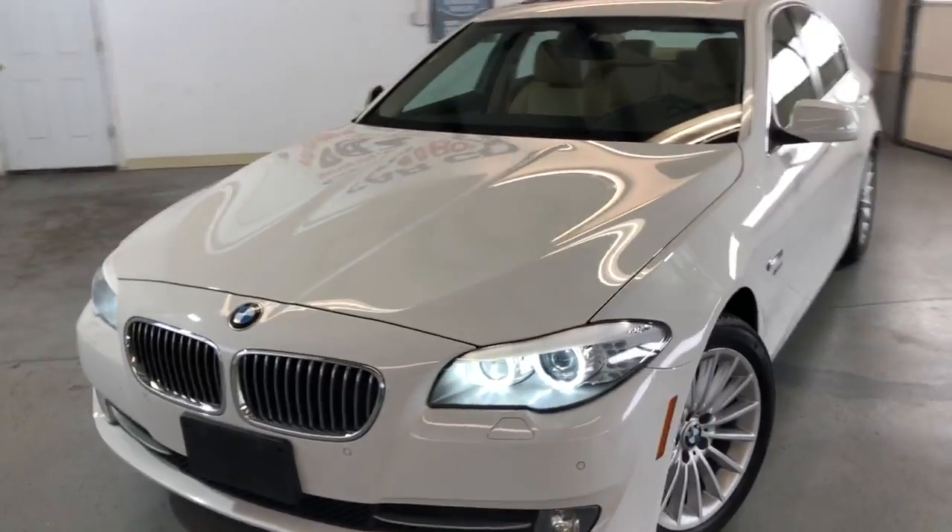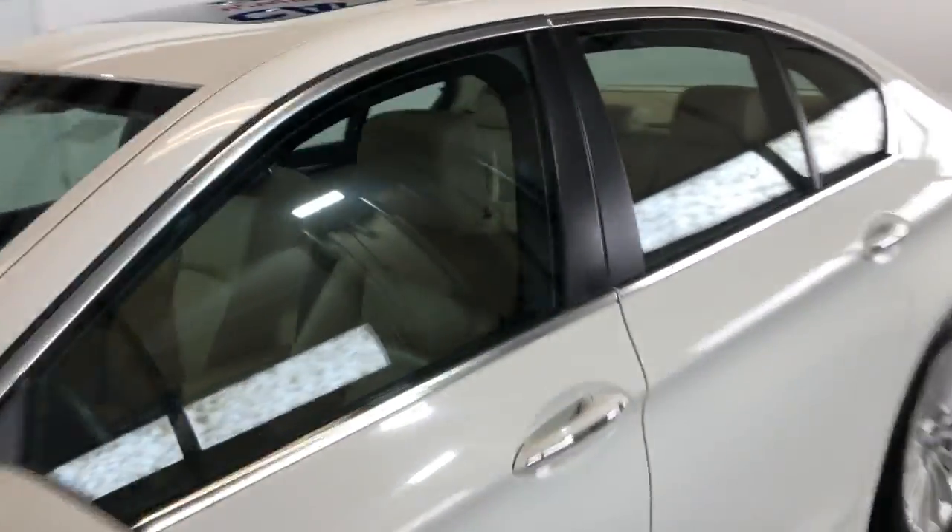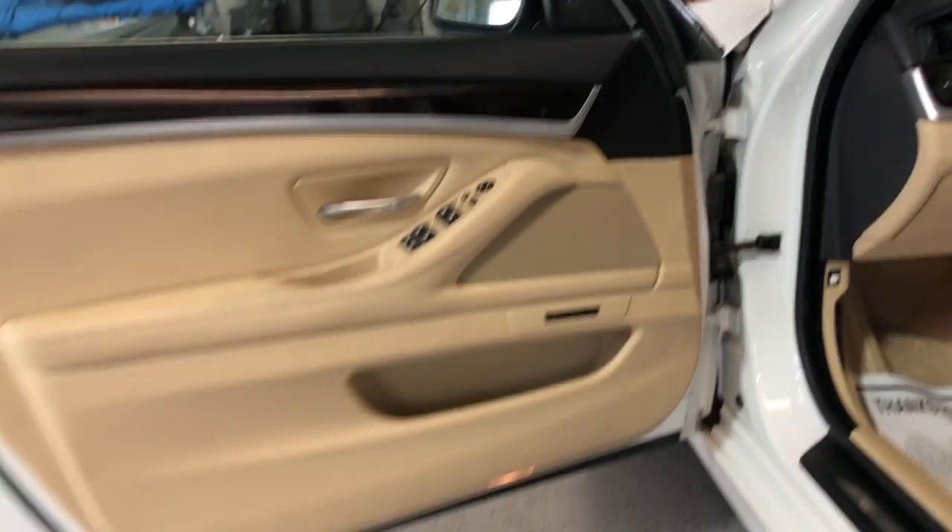It runs and drives very nice. It is fully loaded inside as well. Let's take a peek on it. It's got power windows, power locks, power mirrors, power memory seats.